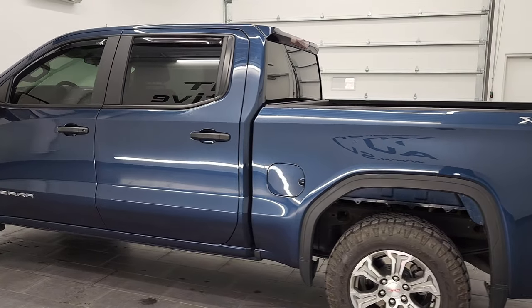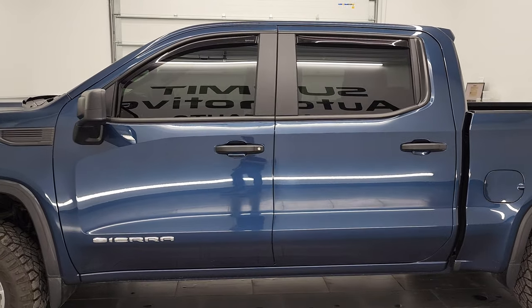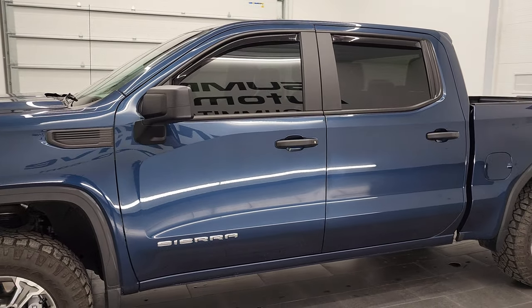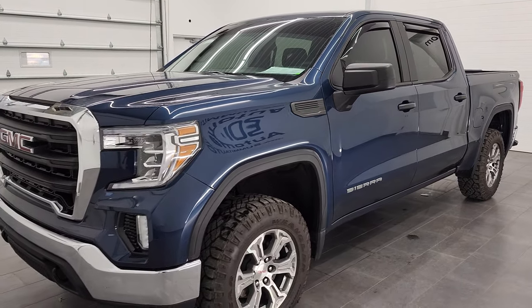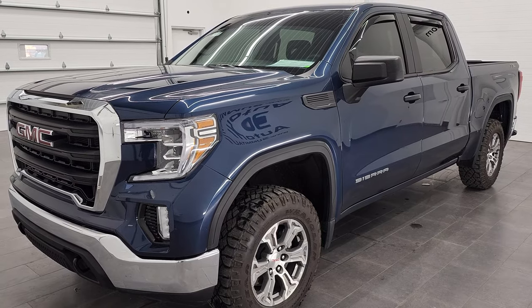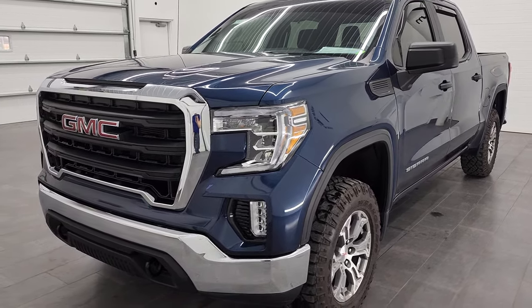This 2020 GMC Sierra 1500 has the 5.3 liter V8 gas engine. This truck has been fully safetied and inspected by our service shop per the state of Wisconsin inspection process. It has a fresh oil and filter change. All the fluids have been checked and topped off and this truck is 100% ready to go.